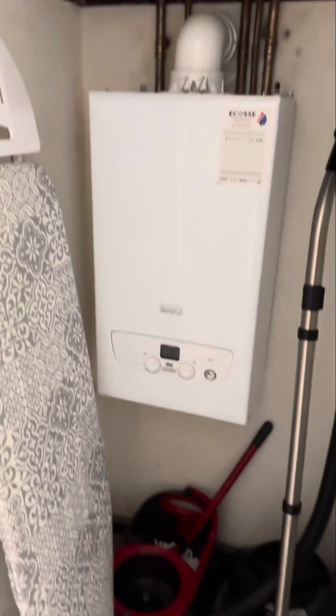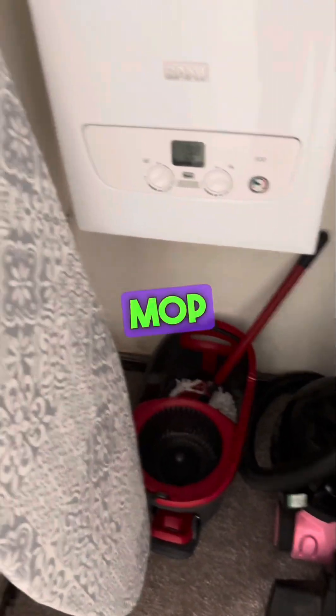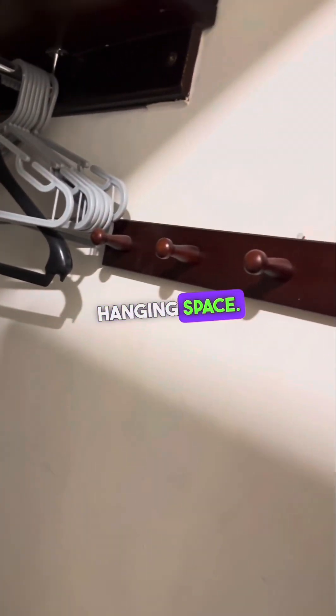In the hall cupboard, you have the boiler. We've also got our hoover, mop, and ironing board, as well as an airing rack and some hanging space.